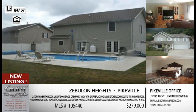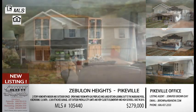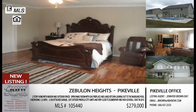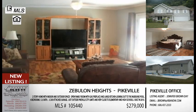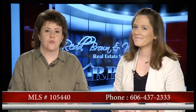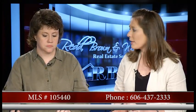It has a very open concept on the first floor. You have a formal living room which is kind of a multi-purpose room — you could use it for an office or a formal dining. The entire back of the house is an open family room with a gas fireplace into a spacious kitchen with an eat-in area, all open with windows to the backyard. Great for entertaining, great for families, close to the school system. The MLS number on this house is 105440. This one is listed at $279,000 and is a brand new listing this week, so give us a call — this one won't last long.